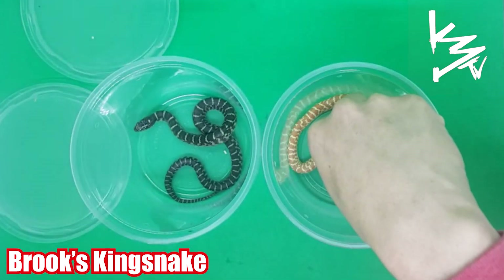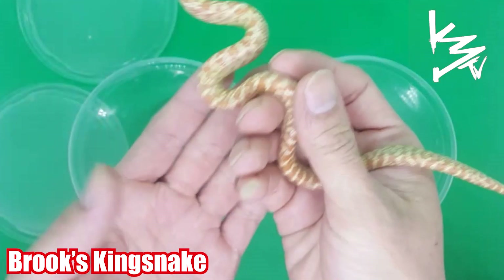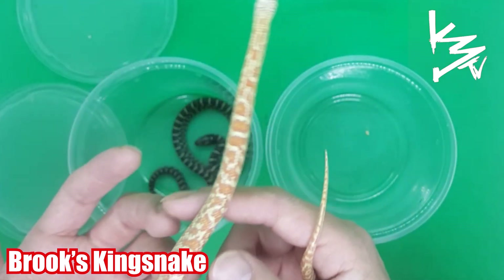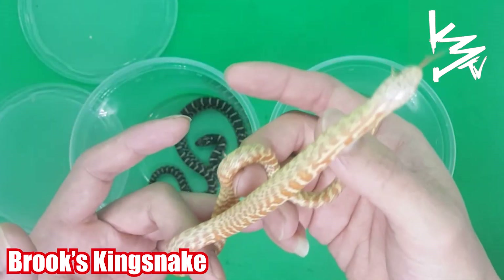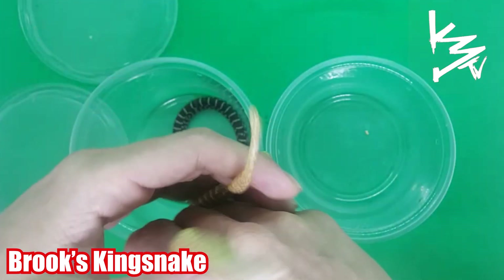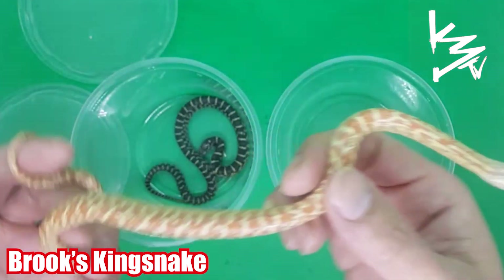Here we have the albino Brooks — pink, orange, and yellow, with slight hues of pink throughout. These are both females, and this one's a bit more tame.